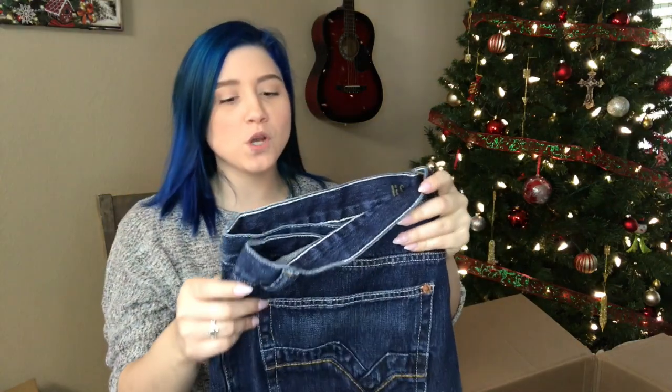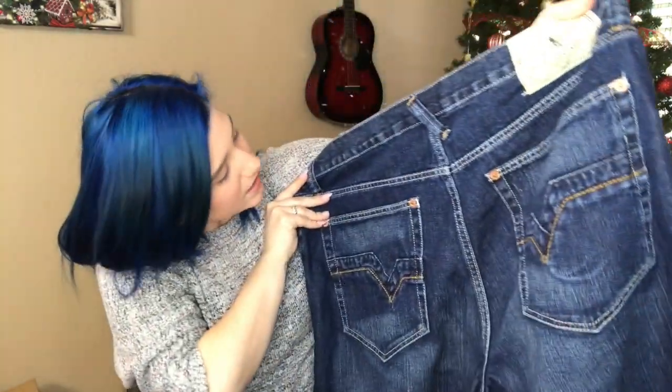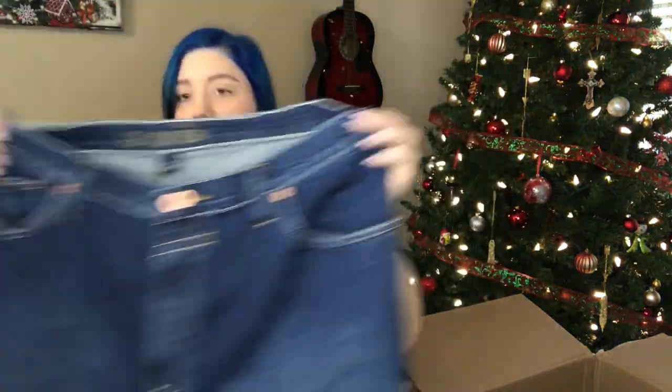U.S. Polo Association Authentic Denim Co. — it has a big tag I haven't seen like this before. Size 42 shorts, women's. I don't see any distressing; the fading looks pretty factory. This looks like excellent condition, really excellent size. I've been really wanting to get more plus size stuff in my store, especially on eBay, to help my sales come a little quicker. So I'm excited about these.